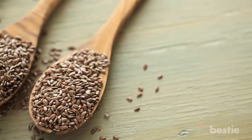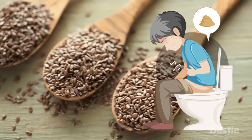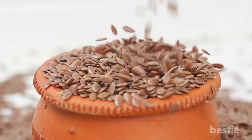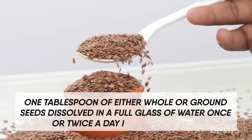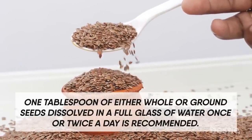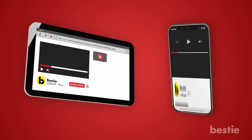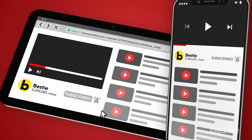Flaxseeds. These seeds have a gentle laxative effect which can help relieve constipation. They are a bulk-forming laxative — natural laxatives from plants with high fiber content that expand when combined with water, stimulating bowel movement. One tablespoon of either whole or ground seeds dissolved in a full glass of water once or twice a day is recommended. There is also some evidence that flaxseed may have favorable effects on the microbiome. Make sure you join our millions of followers by hitting that subscribe button and staying up to date on all of our great Bestie content.